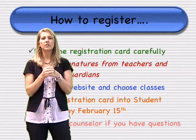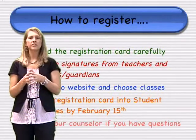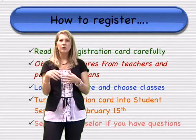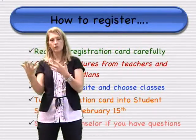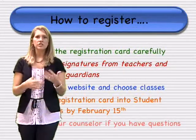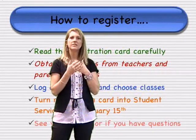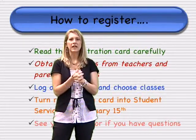We're going to show you the process of registering for your classes online. Once you have your packet, read the registration card carefully, noting course names and credit amounts. Get signatures from your teachers and parents or guardians, then log onto the website to register. After completing online registration, turn your registration card into our office by February 15th. Come see us if you have questions about your classes.